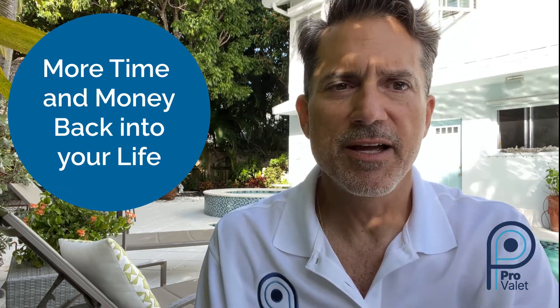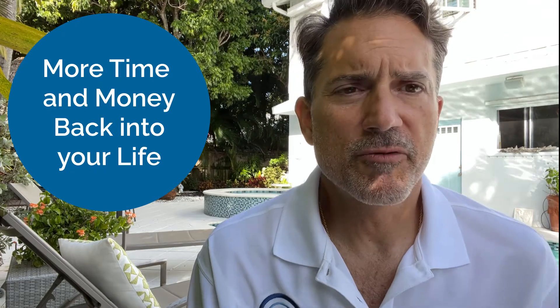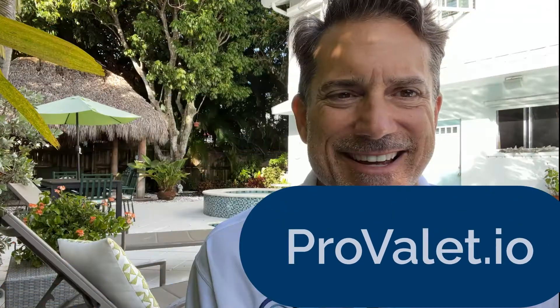This system is three-in-one. We built it for several specific reasons, and one of the most important was to put more time and more money back into your life and to do it in an affordable fashion. Come check us out. Thanks, guys.